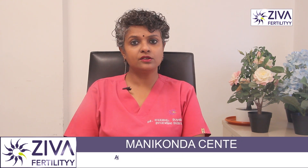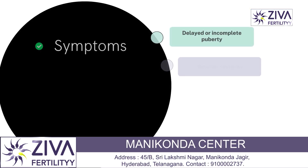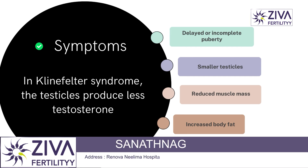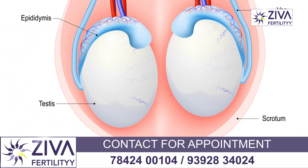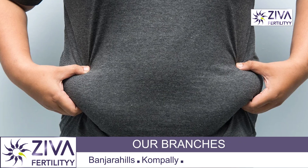The main symptom of Klinefelter syndrome is reduced production of the hormone testosterone, which is produced by the testicles. This can lead to delayed or incomplete puberty, resulting in small testicles.